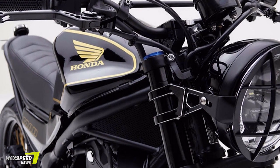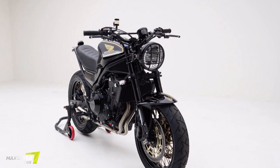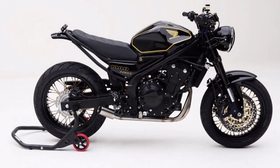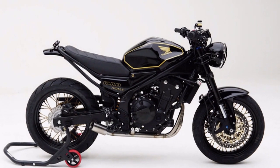The wheels are one of my personal favorite touches on this build. They were custom-built by RideRite Wheels with 40-spoked cross-laced wheels, custom-finished to match the bike's black and gold theme, and wrapped in Continental Trail Attack 2 tires.